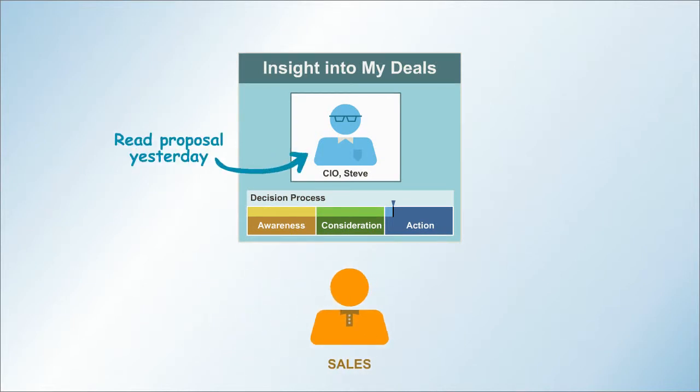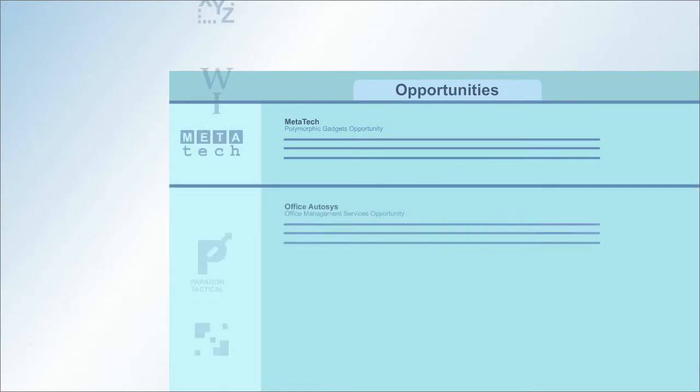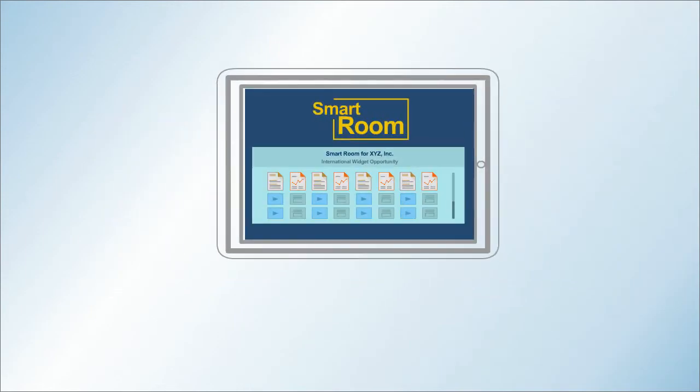Analytics tell you where you stand and where you have opportunities. Keep the pipeline filled with quality opportunities and close the deals that are ready to be closed with Smart Rooms on Salesforce.